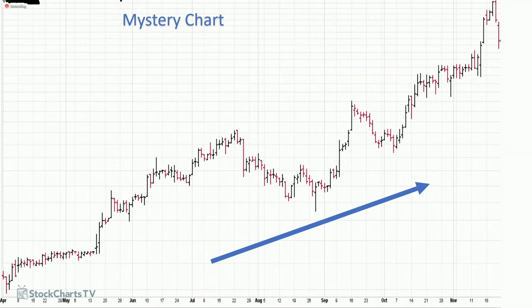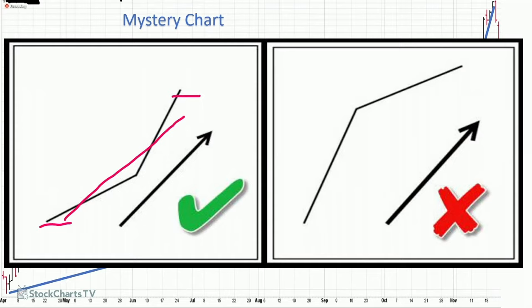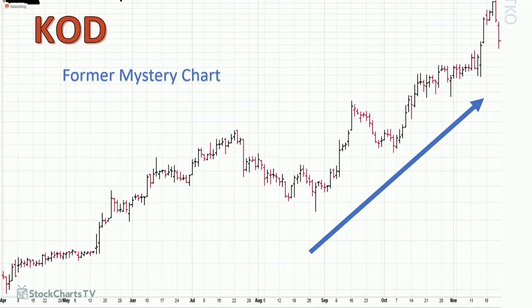Let's go through a few of these charts. This is a former mystery chart. Notice that it was in an uptrend, then began to take off and accelerate higher. As I said a few weeks back when we were looking at this mystery chart, you want it to look like the diagram on the left and not the one on the right. On the left side, the stock is gaining steam; on the right side, the stock is losing steam. So it's very important to pay attention to what's going on on a net-net basis, both shorter-term and longer-term. This is the mystery chart — it's KOD. Notice that after accelerating higher, we had a nice little knockout move, giving us an entry above that TKO bar with a stop down here.